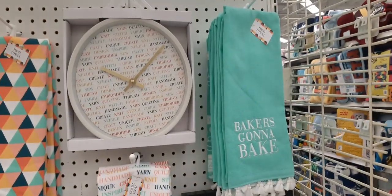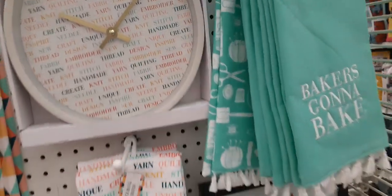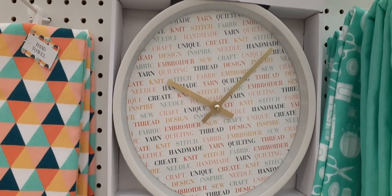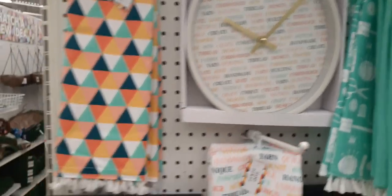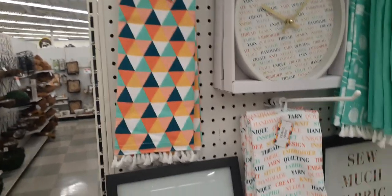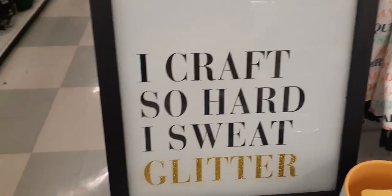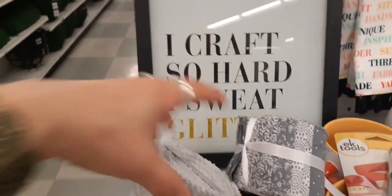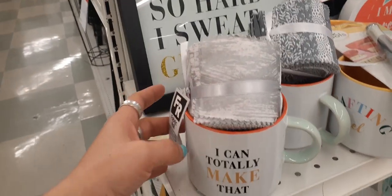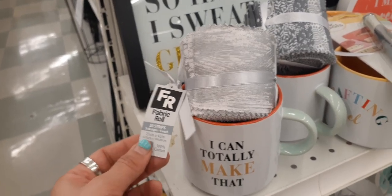And then look at this for the crafters — how cute is that? Here we have the clock with all the buzzwords, and you also have the hand towel and all those beautiful gorgeous triangular colors. Loving it. Look at this — 'I craft so hard I sweat glitter.' That's cute. I can totally make that. So it comes with the ribbon and the mug.